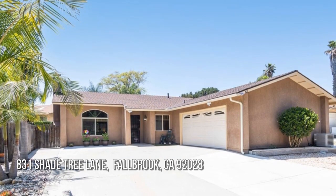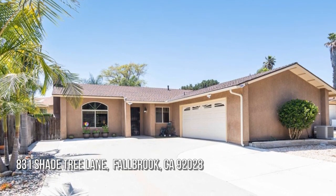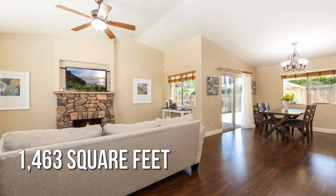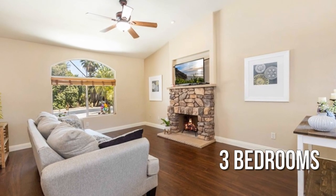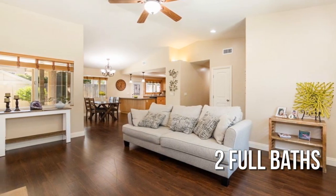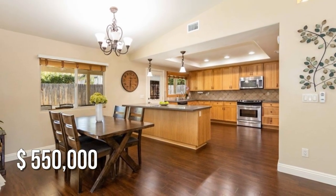House hunting? Don't miss this unique property. This lovely property offers over 1,400 square feet of living space, featuring three bedrooms with two full bathrooms. This property is currently listed for $550,000.